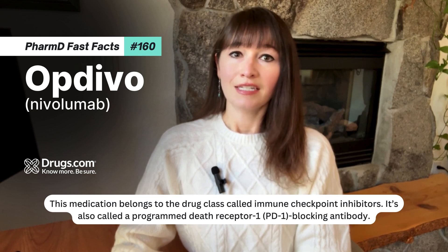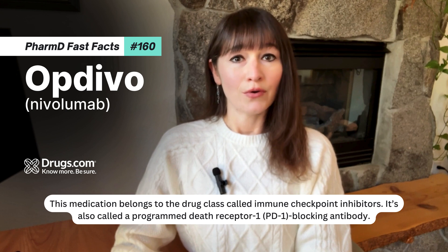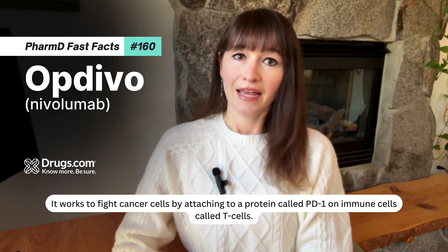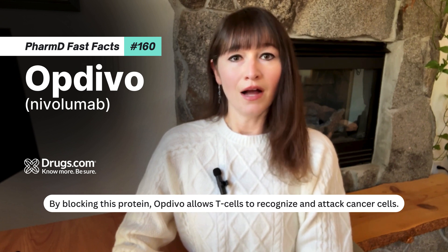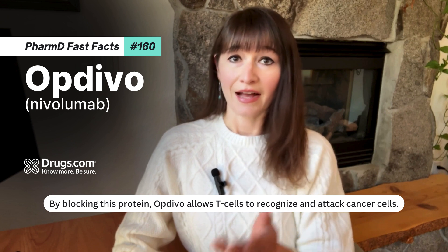This medication belongs to the drug class called immune checkpoint inhibitors. It's also called a Programmed Death Receptor 1, or PD-1, blocking antibody. It works to fight cancer cells by attaching to a protein called PD-1 on immune cells called T-cells. By blocking this protein, Optivo allows T-cells to recognize and attack cancer cells.